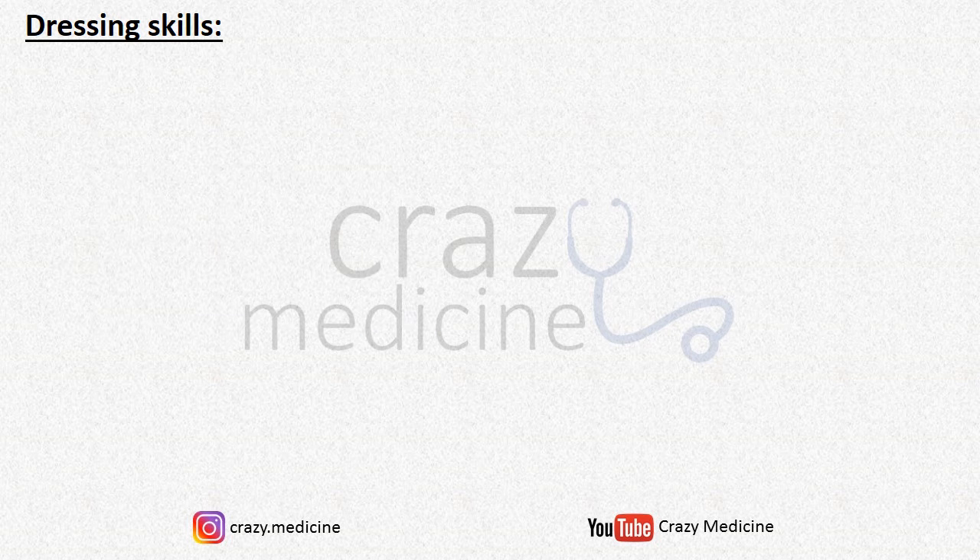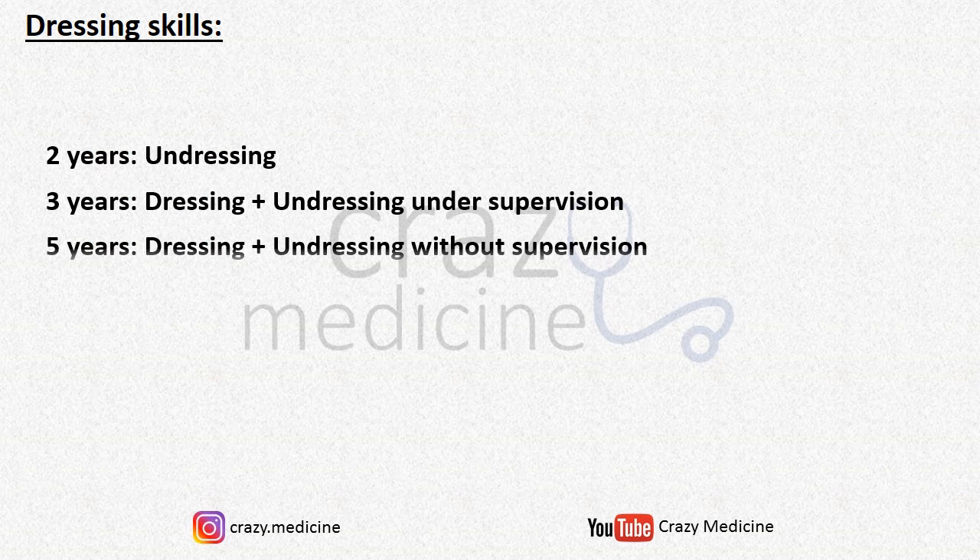The last fine motor category is dressing skills. At 2 years the child can undress himself. At 3 years the child can dress and undress but under supervision. And last, at 5 years the child can dress and undress without supervision. Just remember the sequence and note that 2 plus 3 equals 5.